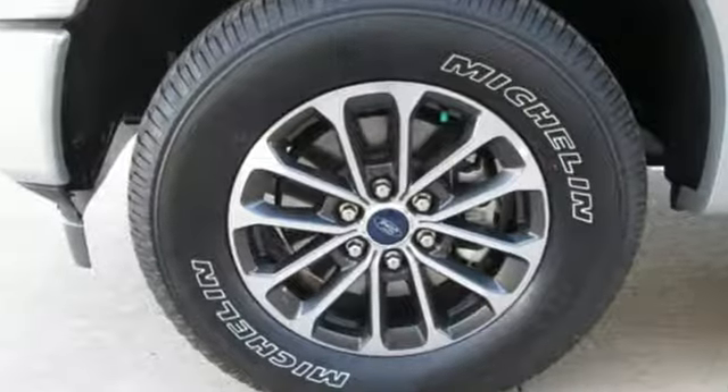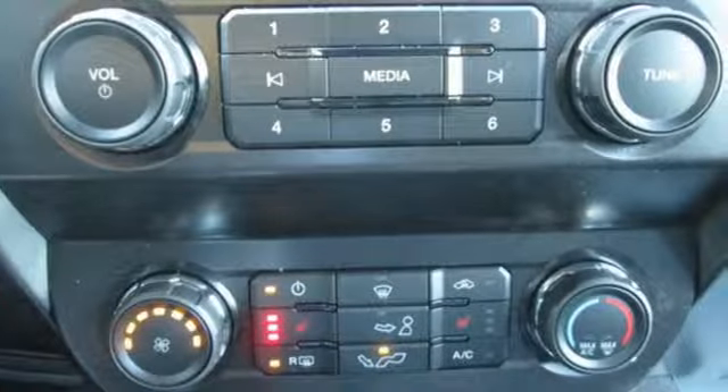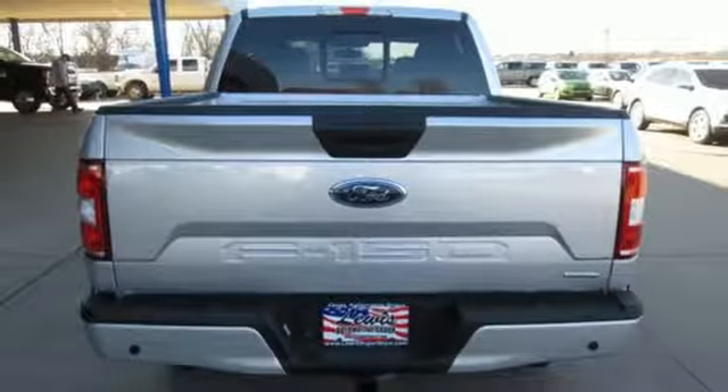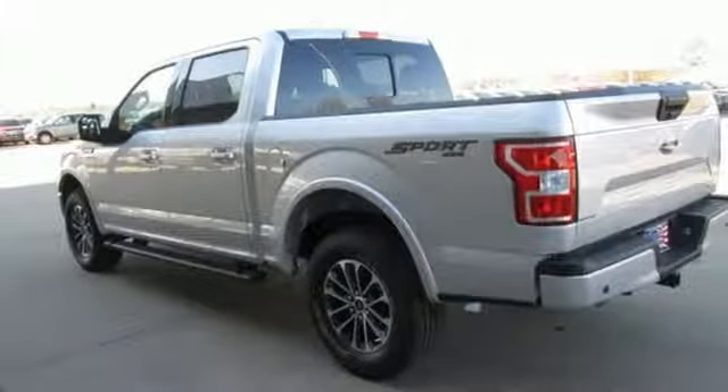Integrated navigation system with voice activation, Wi-Fi hotspot, manual tilting steering column, rear parking sensors, remote engine start, manual telescoping steering column, twin-turbo V6 engine, active grille shutters, electronic shift on the fly, and automatic transmission.